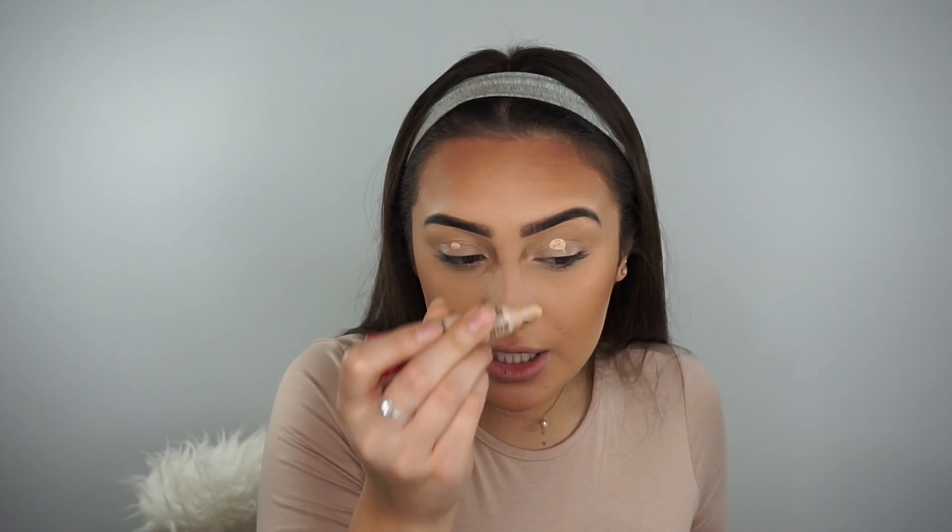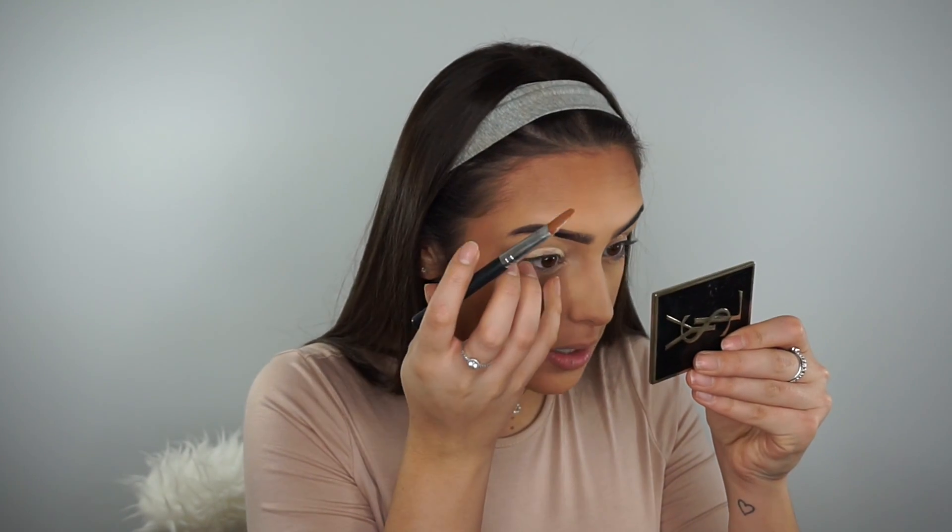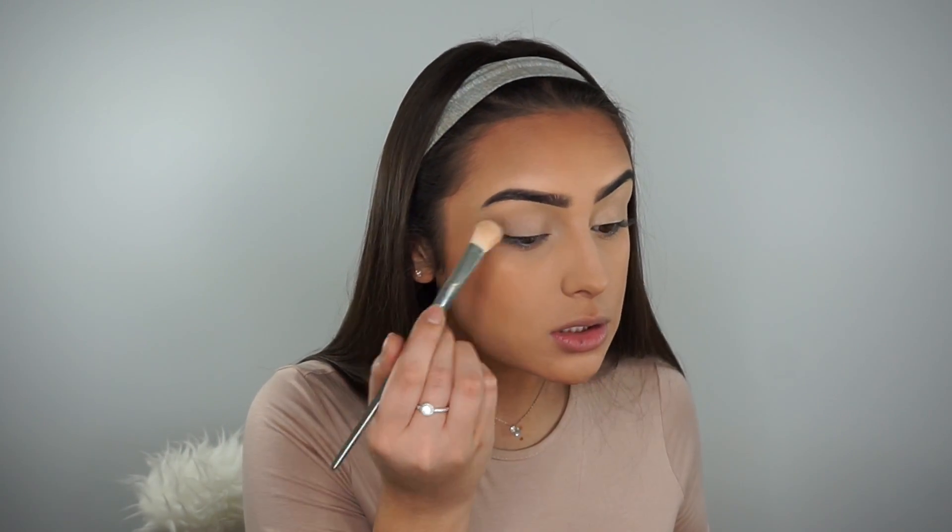As you guys know, I like to get to this part of my base and then do my eyes and then go back to it. So first of all I'm going to prime my eyelids with the Bourjois Healthy Mix concealer, then grab a concealer brush and gently buff that in. Then I'm going to go back with my Rimmel Stay Matte powder and set my eyelids in place.